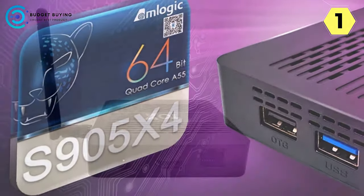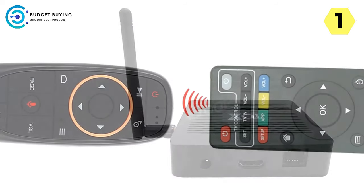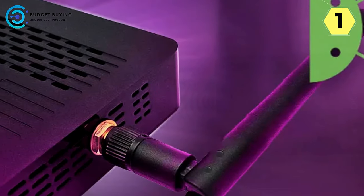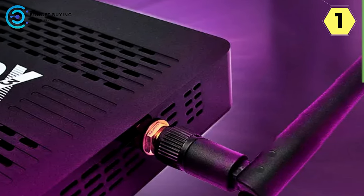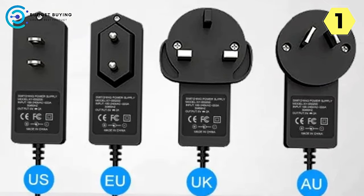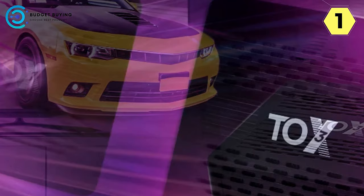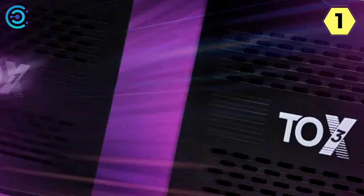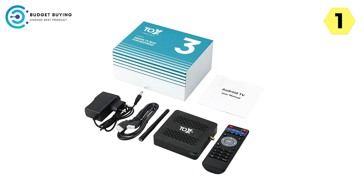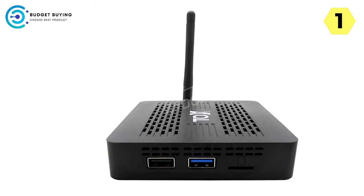The G10 Voice Air Mouse included with the Whoopker TV Box is a standout feature, providing perfect support for voice search and voice assistant functionalities. A simple press and hold of the power button initiates the device into IR Learning Mode. The Whoopker TV Box simplifies integrating your Air Mouse with other remotes: press and hold the power button until the LED flashing frequency changes, hold the Air Mouse and TV remote's infrared receiving parts together, and press the power button on the TV remote. The LED indicator serves as a visual guide throughout the process.